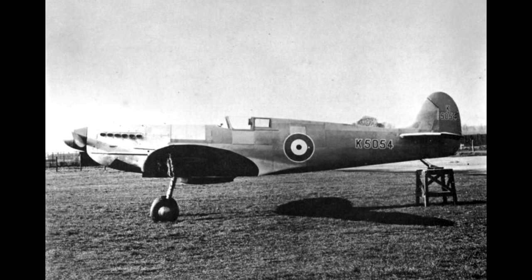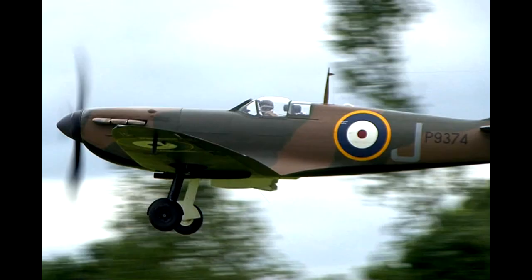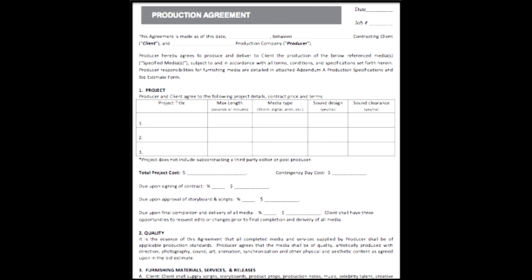Mitchell and his team continued to improve on the design, knowing it would be a world beater. The new design included an enclosed cockpit, oxygen breathing apparatus, smaller and thinner wings, and the new, more powerful Rolls-Royce V-12 engine, later known as the Merlin engine. On the 1st of December 1934, the Air Ministry issued a contract providing 10,000 British pounds to Mitchell for the construction of the improved Type 300.